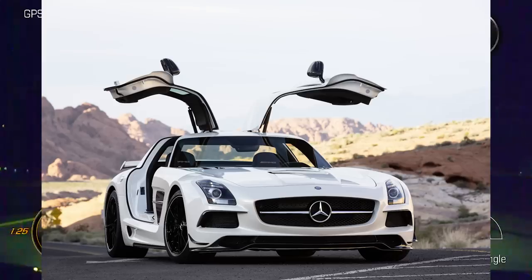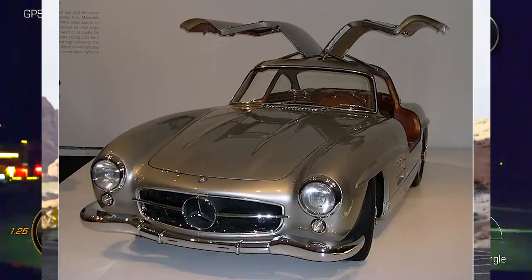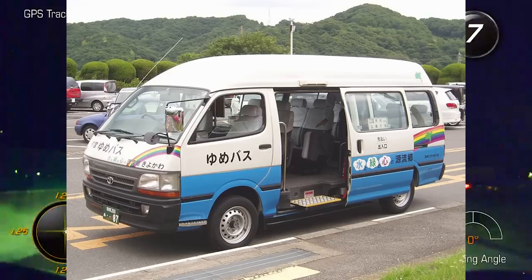Gullwing doors, which we all know are called gullwing because they look like seagulls. Or my personal favorite: Koenigsegg Dihedral Synchro Helix Actuation Doors, also known as Minivan Doors — that just do that.